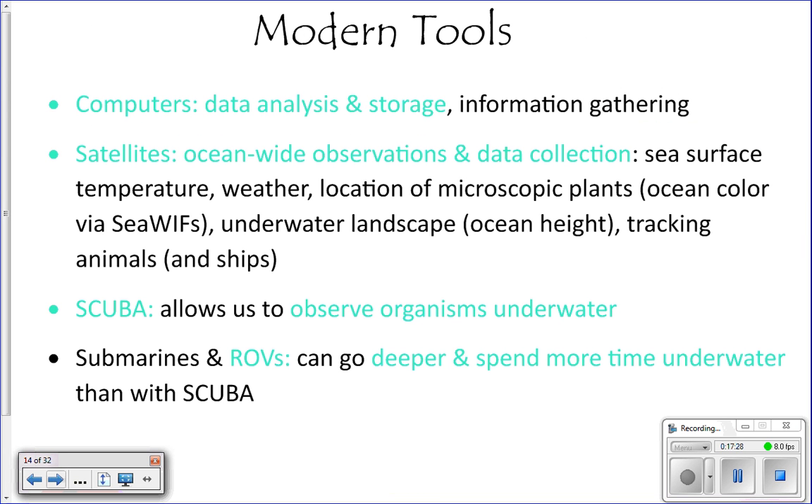We also have modern tools to study the ocean. Computers were huge when they came along. Before computers, data had to be recorded line by line in a ledger and all analysis was done by hand. Computers allow you to store large amounts of data easily and do analysis very quickly — they're a massive advancement.